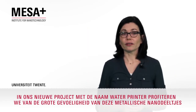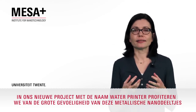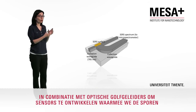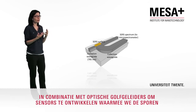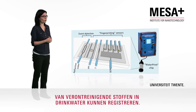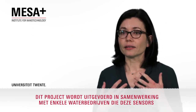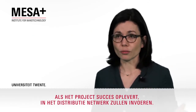In our newly founded project called WaterPrint, we are going to benefit from the high sensitivity of metallic nanoparticles in combination with optical waveguides, to produce sensors to realize the fingerprinting of contaminants in drinking water. This is a project in collaboration with several water companies that, if successful, will introduce these sensors in the distribution network.